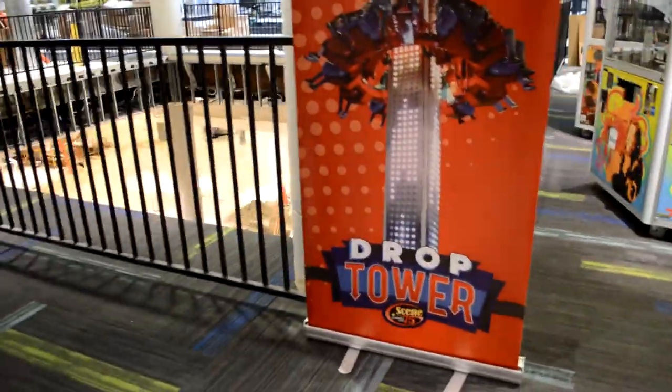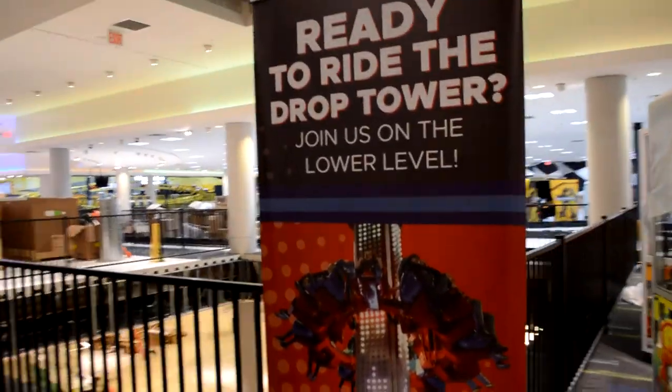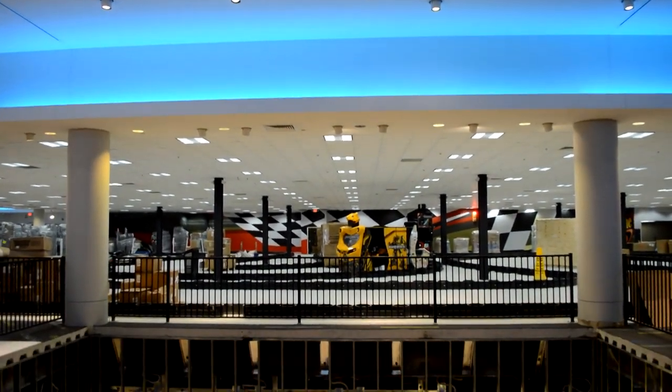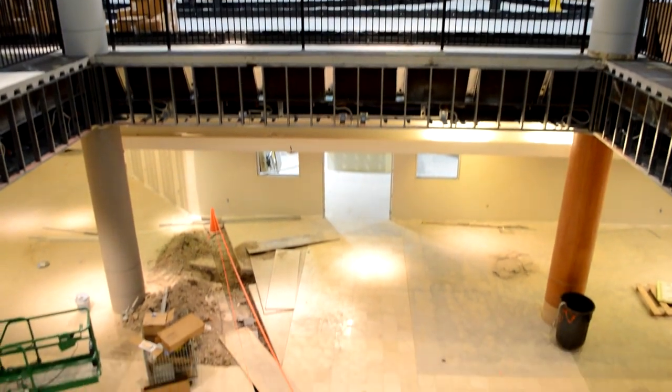The drop tower hardware hadn't been delivered yet, but we saw the giant hole in the floor where the tower is going to be located. You're going to start on the first floor, and it's going to raise you up 35 feet through the second floor — not just once or twice, but 11 times total, we've been told.